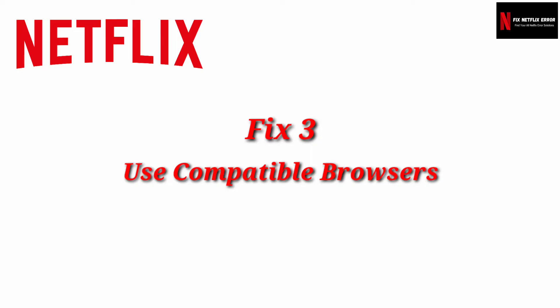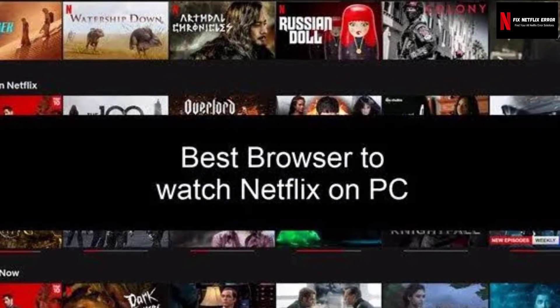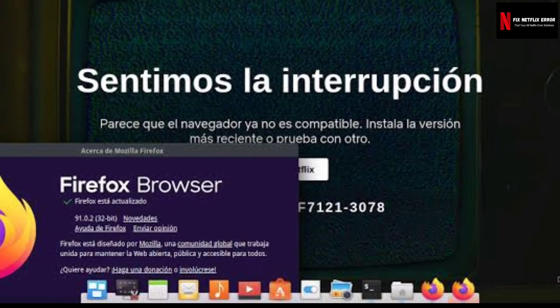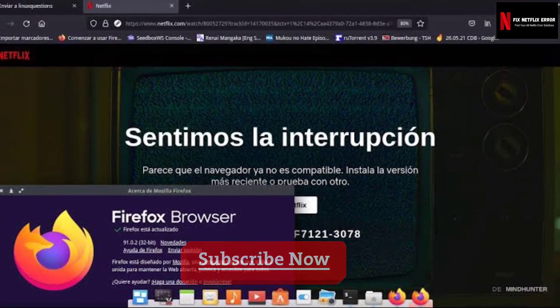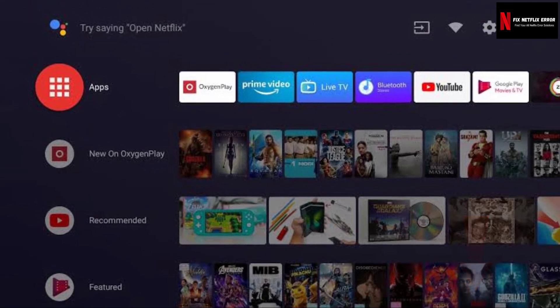Fix three: Use compatible browsers. In order to access the contents of Netflix, you will have to use a compatible browser. If you are using a browser that is not compatible with Netflix, you will not be able to access the site. You can click on the link given in the description to see the compatible browsers and where to download them.